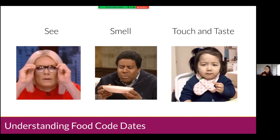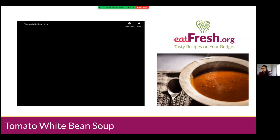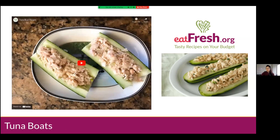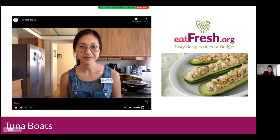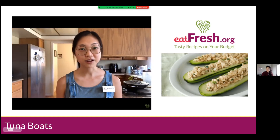Time for our cooking demonstration. I have a few options today: a tomato white bean soup, a chickpea dip, and tuna boats — all using canned goods you might have at home. Tina votes for the dip. We'll go with the tuna boats. This is our tuna boats recipe — it is a little fast, so I'll send the link to Tina so you can re-watch it. The video is presented by Joanne Lee, a nutrition educator with Leah's Pantry. The recipe can be found on eatfresh.org.